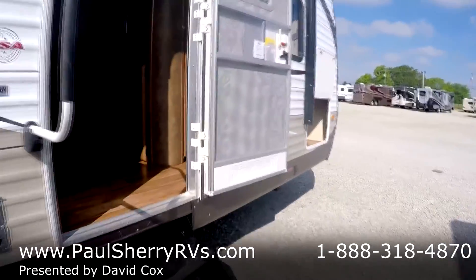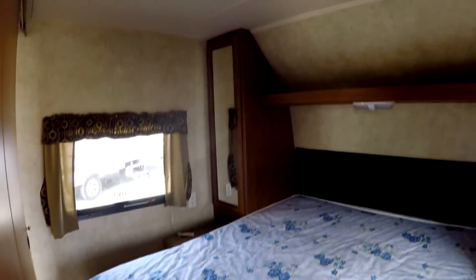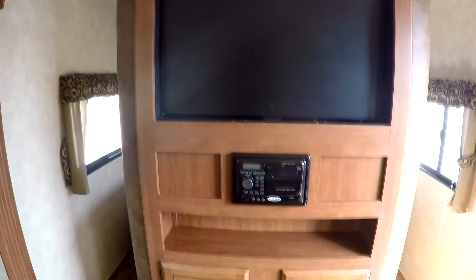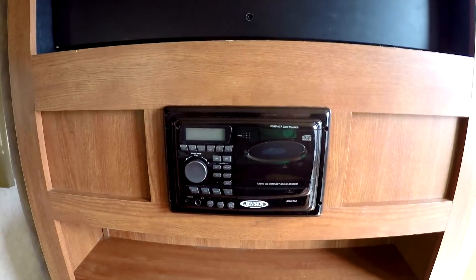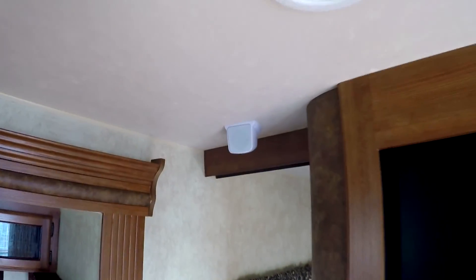Going on to the inside, this has a really nice walk-around queen bed here in the front, with shirt closets on each side. There's an entertainment center where the TV flips around to the bedroom side — it has CD, DVD, and stereo, with surround sound speakers in the ceiling.